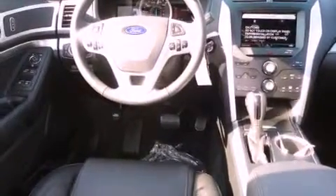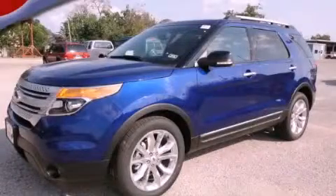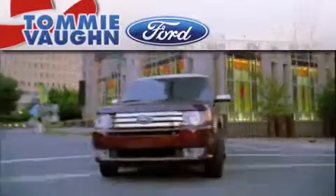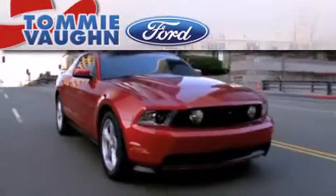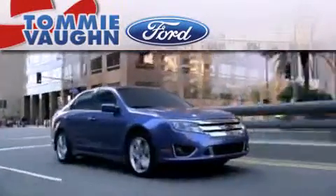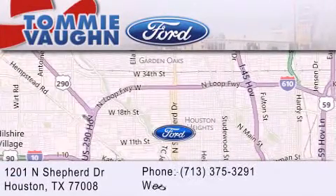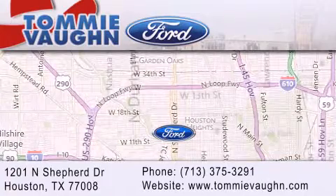This vehicle is sure to sell fast. Call and arrange your test drive today. Thank you for considering Tommy Vaughn Ford for your next luxury vehicle. If you have any questions, please visit our website, give us a call, or stop by our dealership located at 1201 North Shepard Drive in Houston.